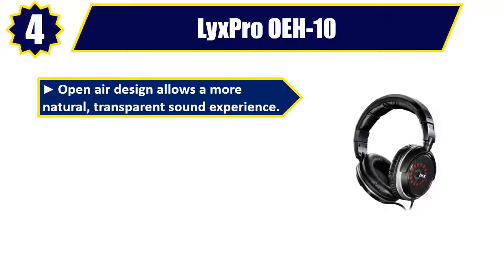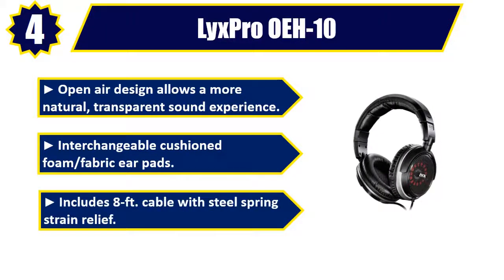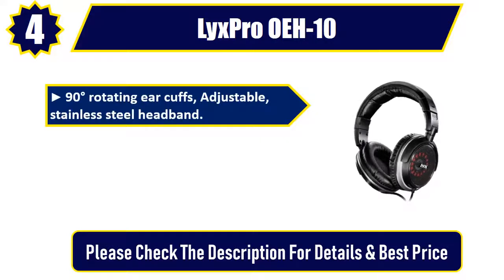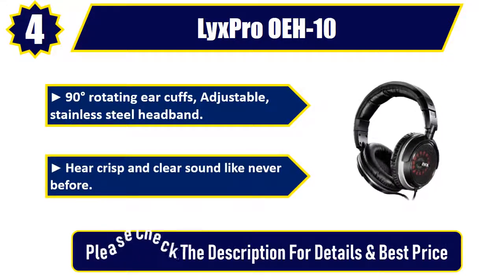Number four: Licks Pro A10. Open-air design allows a more natural, transparent sound experience. Interchangeable cushion foam fabric ear pads included. Features an eight-foot cable with steel spring strain relief, 90-degree rotating ear cuffs, and an adjustable stainless steel headband. Hear crisp and clear sound like never before. Please check the description for details and best price.